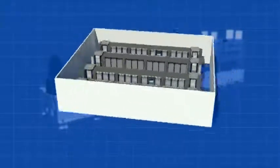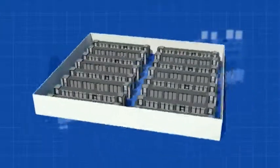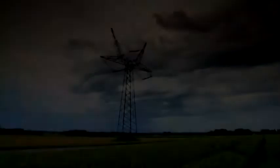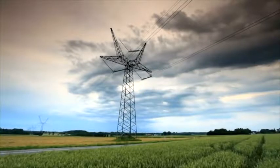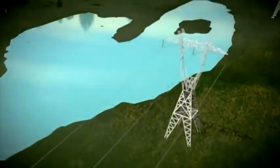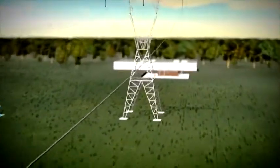These data centers need a continuous and conditioned electricity supply to enable the ongoing digital revolution of Internet and data, anytime, anywhere. Therefore, a critical part of this is the uninterruptible power supply system that delivers conditioned, uninterruptible and continuous power supply to the IT equipment.